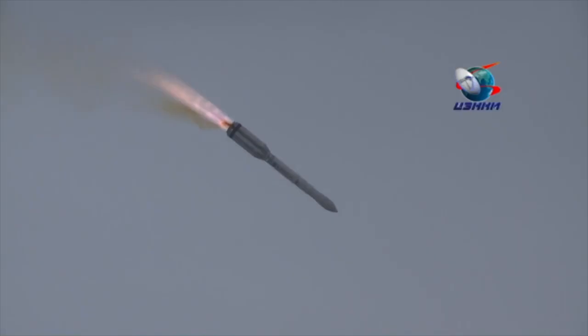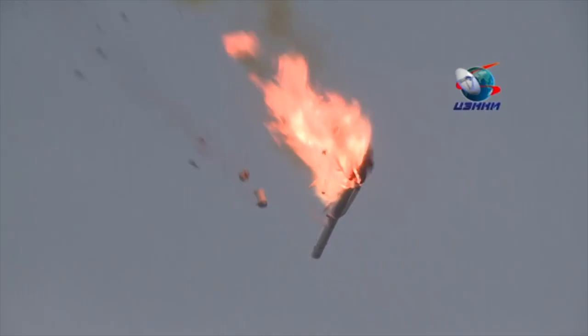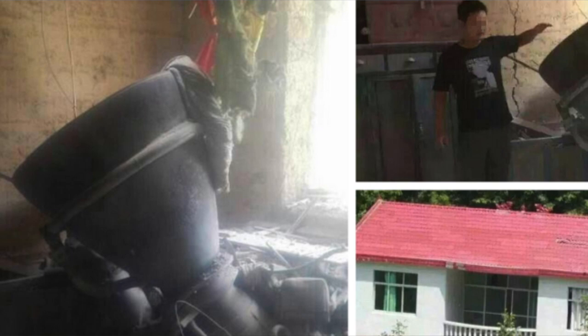Similarly, when an entire Proton rocket crashed into the ground, the signature orange smoke is there. Regardless of the toxicity of the propellants, I hear you wondering: is it normal for rocket launches in China to drop chunks of rockets on China? And the answer is yes.